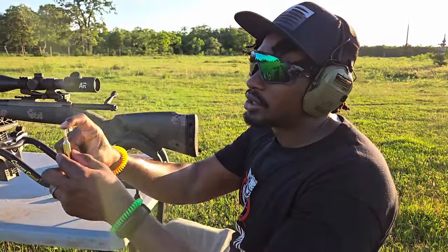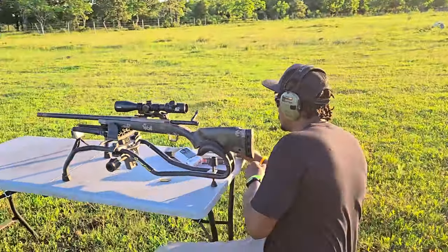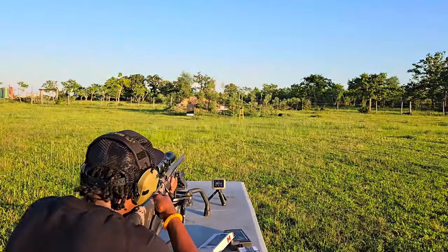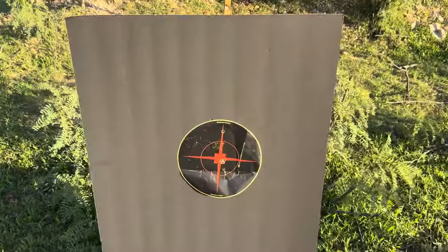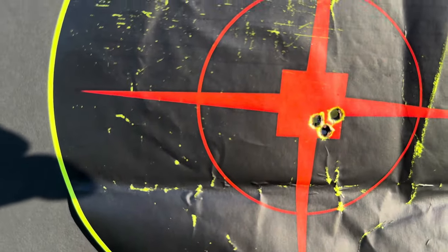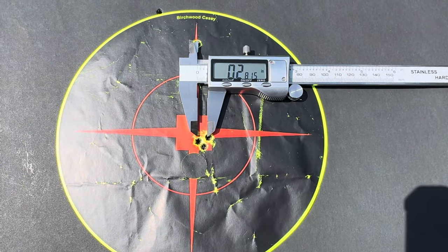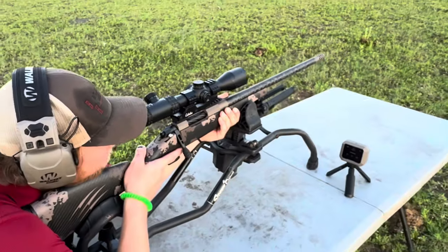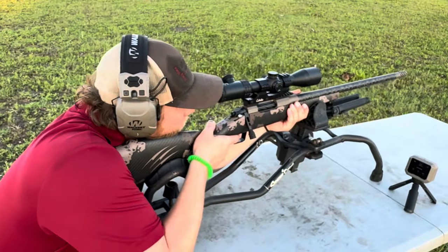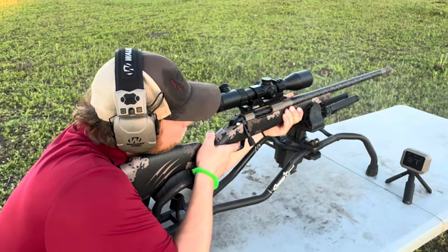The first thing I want to talk about is accuracy. The 22 Creedmoor is a really flat-shooting cartridge pushing really high-BC bullets. We did three-shot and five-shot groups at 100 yards and were very impressed. The rifle fed reliably — we shot three different loads, 85 grain and 80 grain — and as you can see, definitely sub-MOA. Most groups had several rounds touching; one measurement came in at 0.28 inches, which is outstanding. For velocities, the 85-grain projectiles ran just over 3,000 fps, and the 80-grain ELD Match reached just over 3,200 fps.